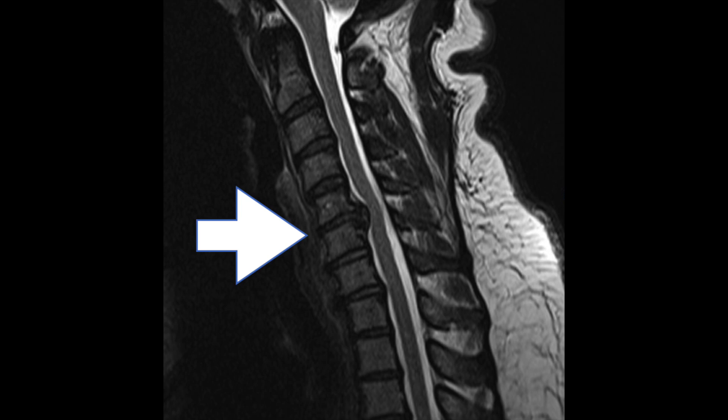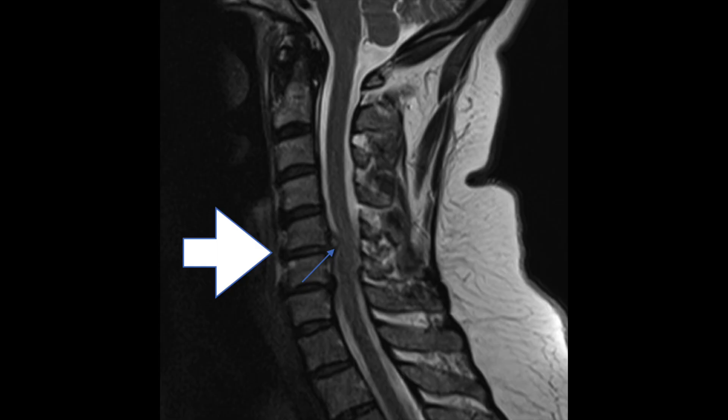This next one is an acute disc herniation at C5-6. You see the white and blue arrows — the blue area is pointed at that little white disc. See how much lighter it is. It's very hard to age disc herniations, but generally when there's fluid in them it's fairly acute.